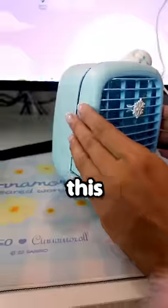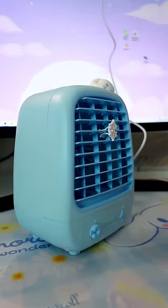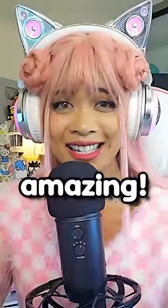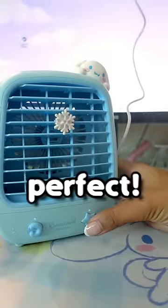Can you guys like and subscribe before I turn this on? In 3, 2, 1. Whoa, there's mist coming out! This is amazing! It feels so cool and refreshing and not too much mist comes out, so it's perfect.